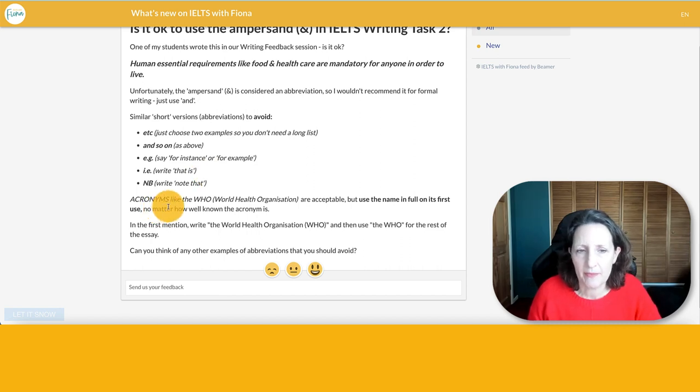What about acronyms? Instead of saying 'the World Health Organization' over and over again, you might want to write 'the WHO', and that's okay — like 'the BBC.' Everybody knows the BBC, so you don't need to explain what it means. But sometimes if you think it's not that common, it's better to explain it just once, put it in brackets so the reader is clear what that abbreviation stands for, and then you can use the abbreviation throughout the rest of your text.